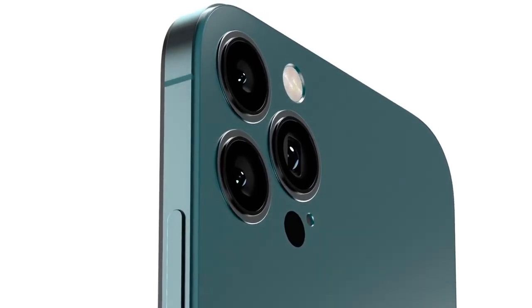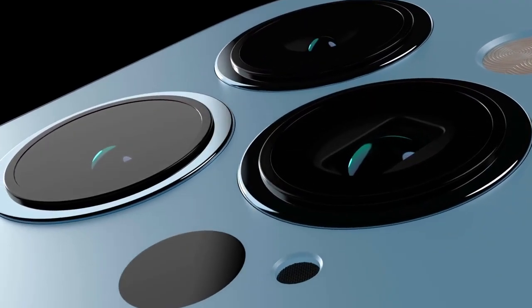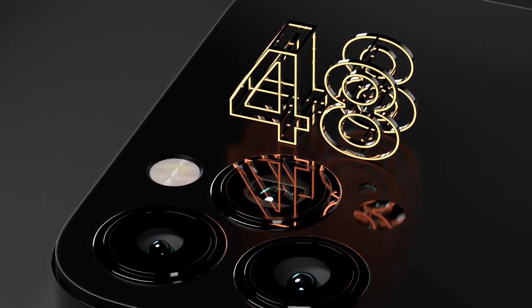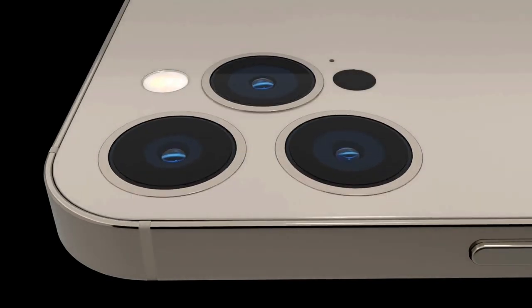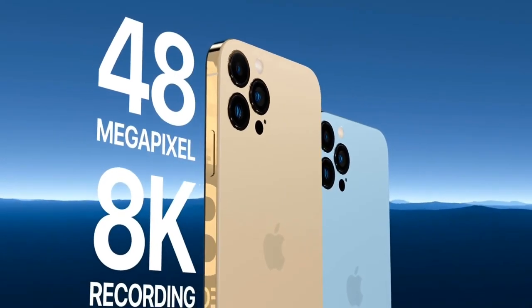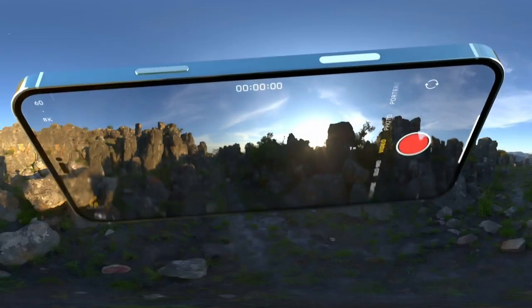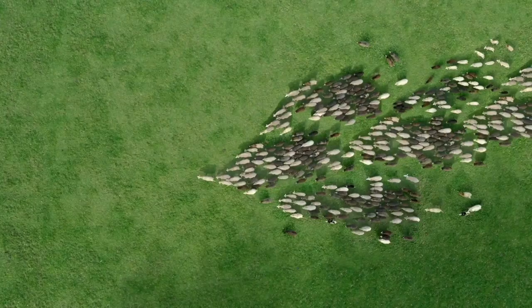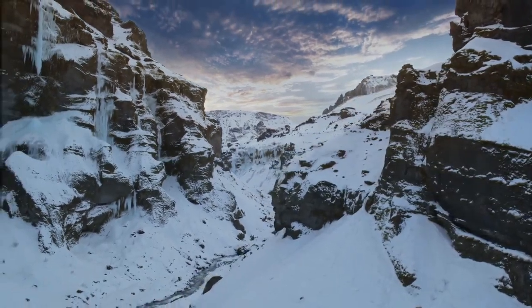When it comes to the camera, this is where all the major upgrades are taking place. We're starting to hear some more about the iPhone 14 cameras and the rumours are getting pretty interesting. One report points to a 48MP main sensor for the iPhone 14 Pro models, which would be a big jump from the 12MP camera on the iPhone 13. Both models of the iPhone 14 Pro are tipped to come with a 48MP main camera alongside a telephoto lens and ultra-wide angle snapper.